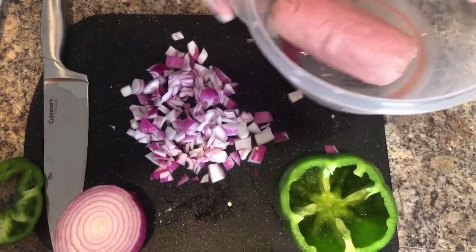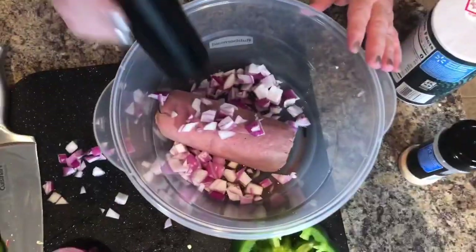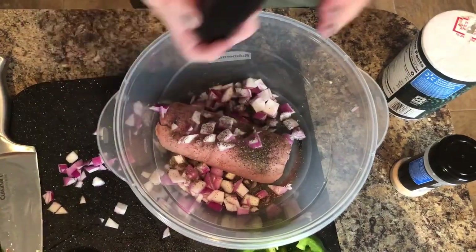I'm going to take my ground turkey. I'm going to throw in some black pepper — I like a lot, so I'll just open this up and give it a good shake in there.